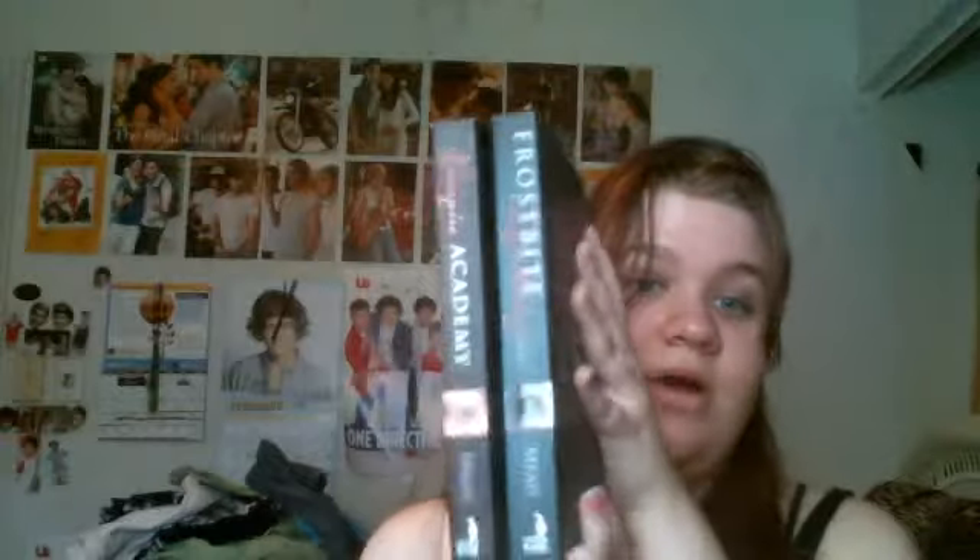The next two I found are The Mortal Instruments: City of Bones — wait, actually The Empire Academy and the next book, Throwsbyte. I'm amazed to find these. I have a friend who has read them and says they're amazing, so I'll hopefully try to read at least the first one. But if I don't, they're at least going to look amazing on the shelf.